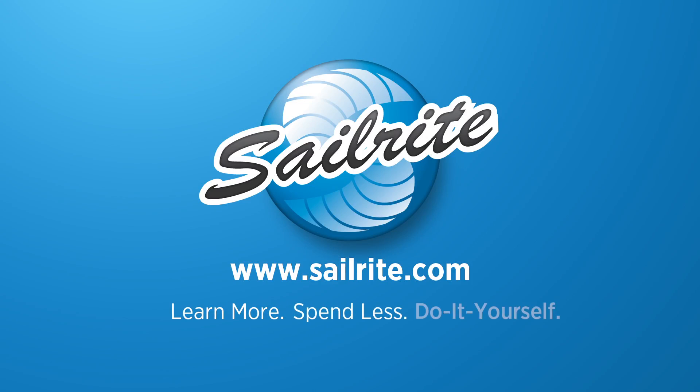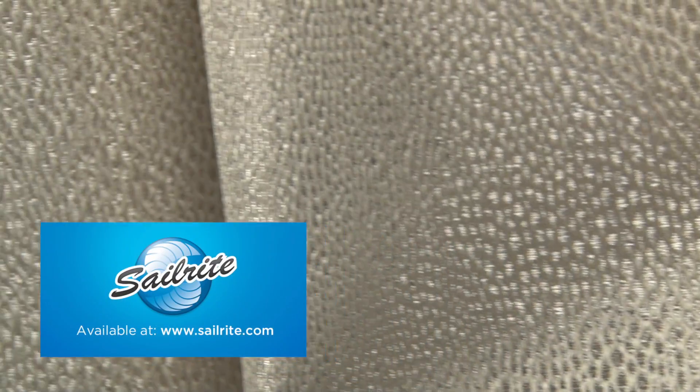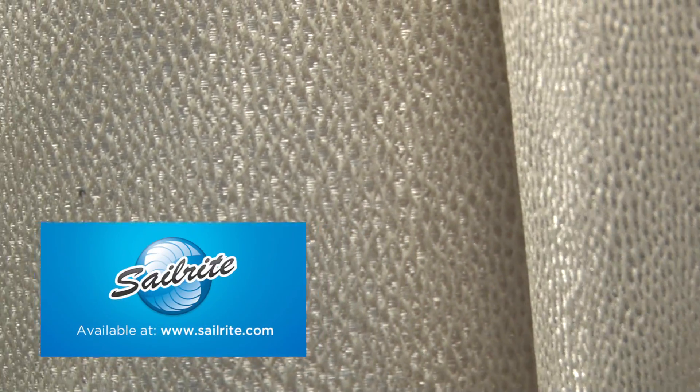This video is brought to you by Sailrite. Robert Kaufman Flash Patina fabric is a modern metallic with a reptilian look from the All That Glitters collection. This shining fabric has a soft hand and is woven from 100% polyester.